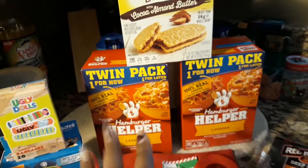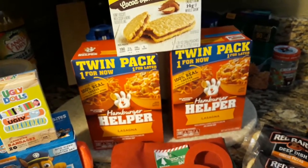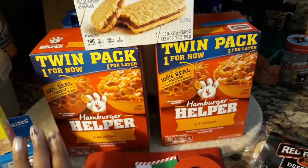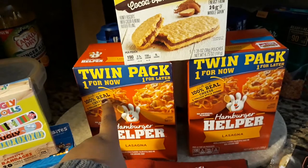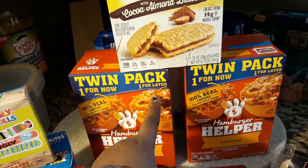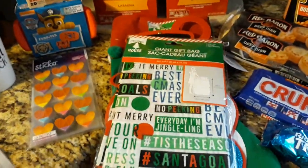My mom and my sister never get tired of Hamburger Helper, but I'm so tired of it, so I'm probably going to make my own homemade version for me and my son. I'm just so sick of box food. This is a twin pack so you get two packs — one for now and one for later. And if you hear anything in the background, that's my mom — she's sick right now so I'm taking care of her.